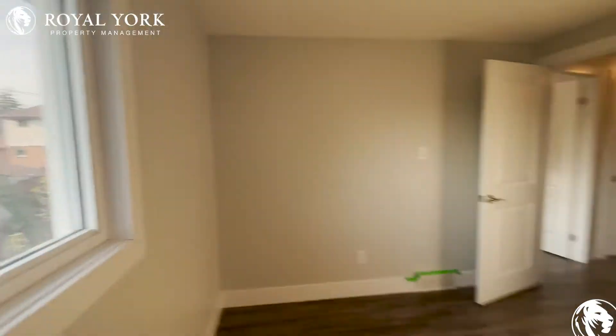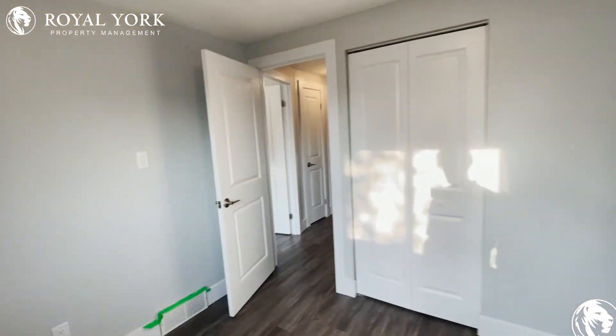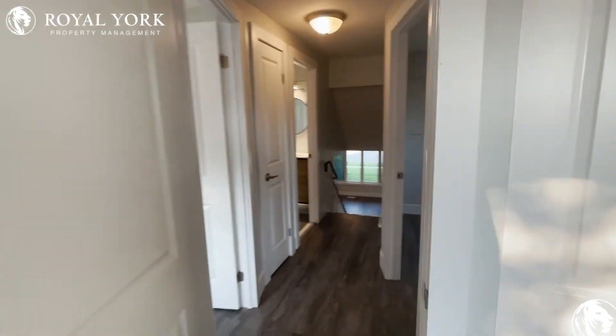Very gorgeous property. If you're interested, please contact Royal York Property Management for more details. Thank you.